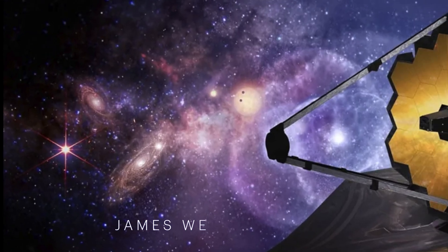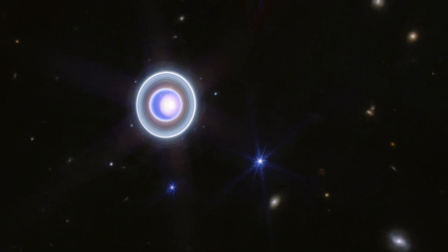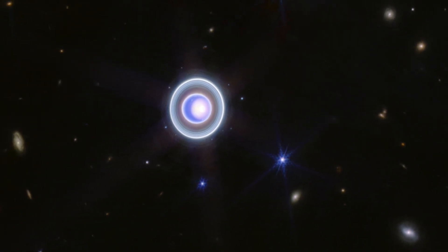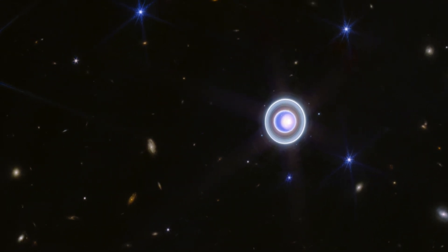Late last year, NASA's James Webb Space Telescope turned its gaze towards Uranus, the ice giant that spins on its side, revealing a dynamic world of rings, moons, storms, and other atmospheric features.